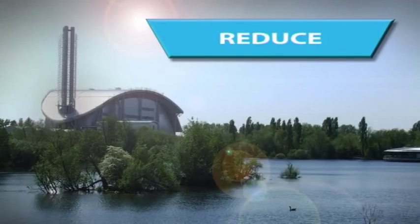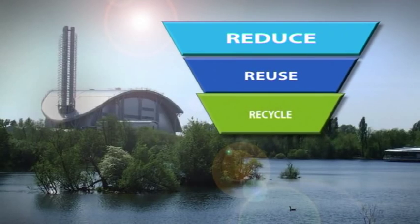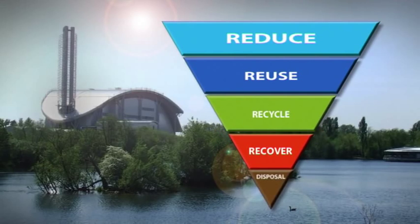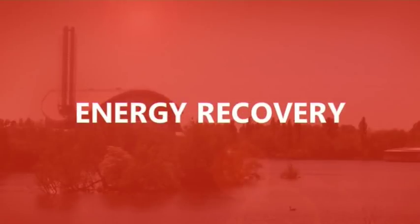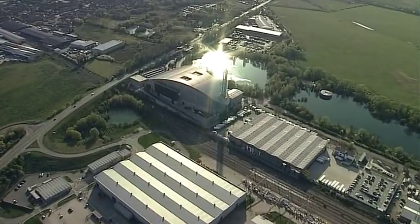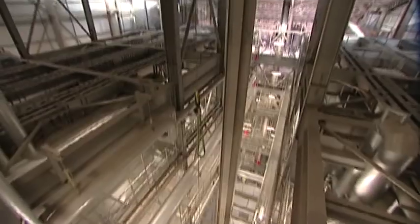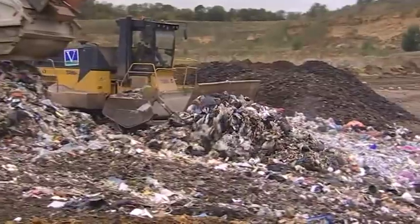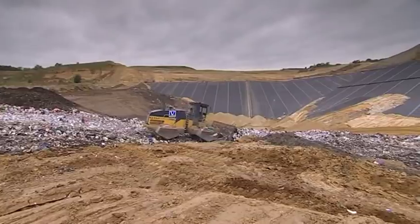In what's known as the waste hierarchy, there's a fourth step after reduce, reuse and recycle, which is recover — or specifically, energy recovery. And that's what an energy from waste facility like this one is all about. It's a smarter and better option than simply dumping what can't be recycled into the ground — the fifth and final option: disposal into landfill.